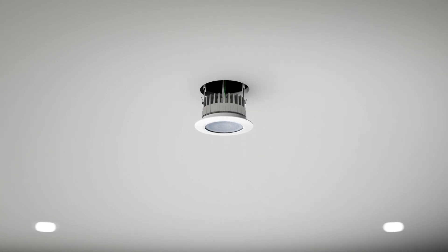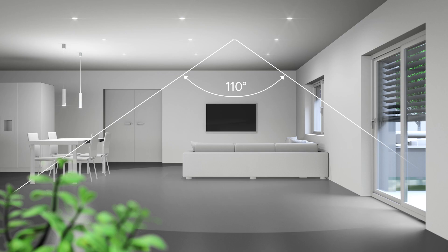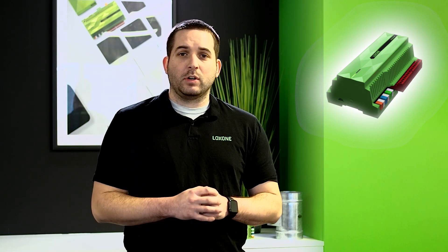You can see that a different temperature is met in each space and it can change throughout the day. This is where presence detection comes in. We utilize our presence sensors installed in each room to monitor motion, sound, and brightness levels. This information is reported back to the mini server, which then dynamically controls the house and makes sure each room is set to that perfect comfort temperature.